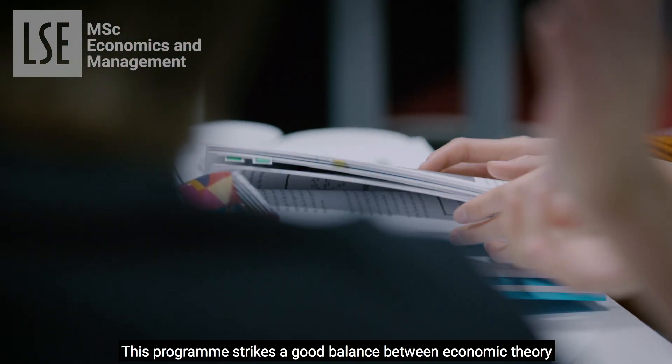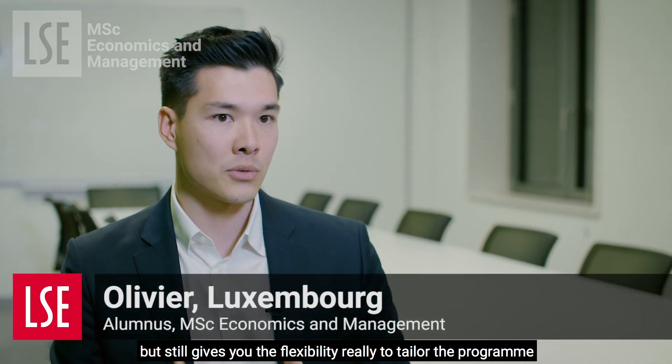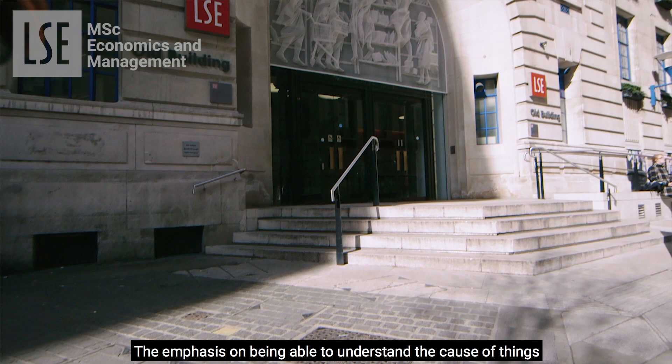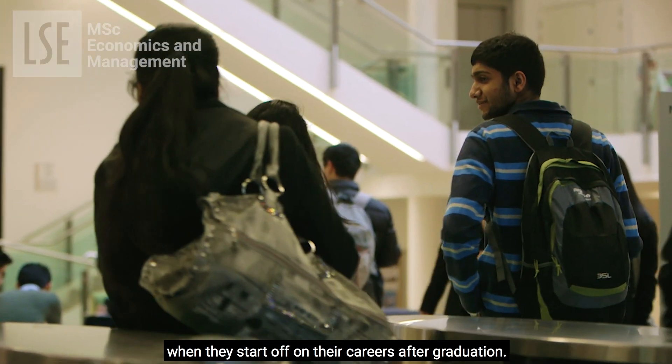This programme strikes a good balance between economic theory and applied case studies but still gives you the flexibility to tailor the programme to what you want to build your career in. The emphasis on being able to understand the cause of things is very important to students' understanding and very useful when they start off on their careers after graduation.